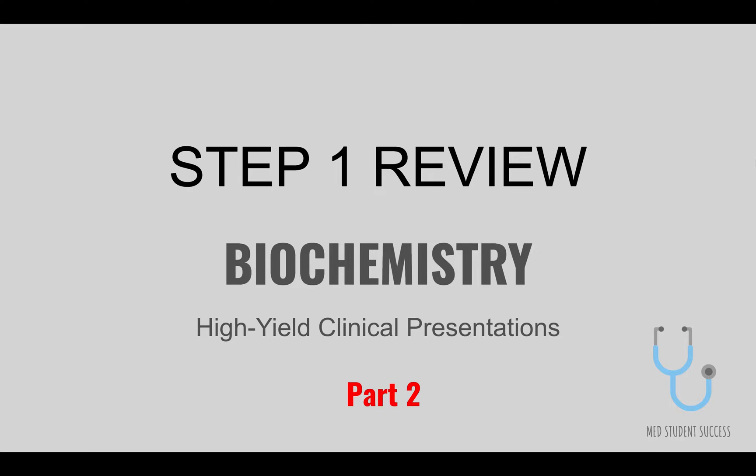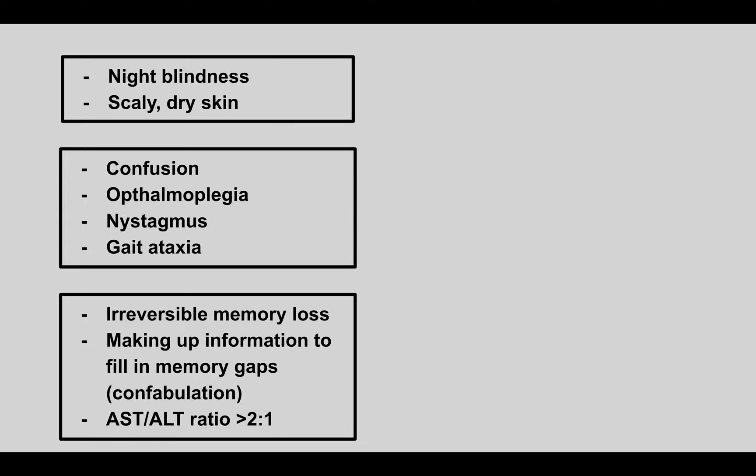Welcome back to part two of the high-yield biochemistry review. First, we'll be talking about some vitamin deficiencies. A patient comes in with night blindness and scaly dry skin — this is vitamin A deficiency. The key here is to think about the eyes and the skin, as these are the two things affected in vitamin A deficiency.